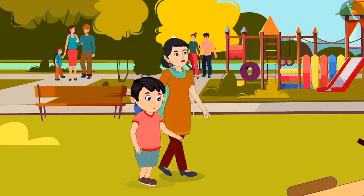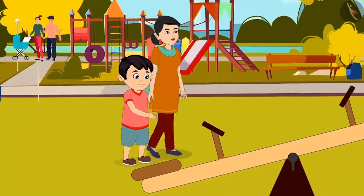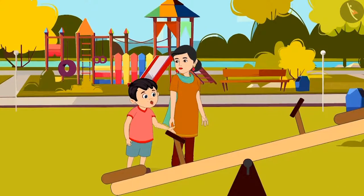Today Chotu and his mother have come to play in the park. Chotu wants to play on the seesaw. He says, 'Mommy, come on, let's play on it.'